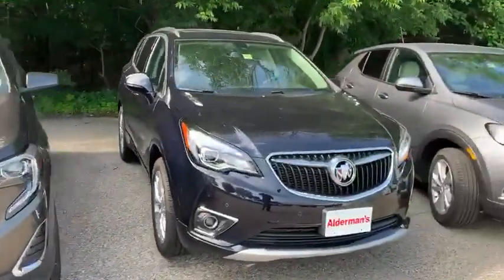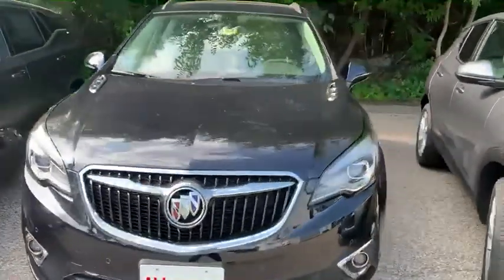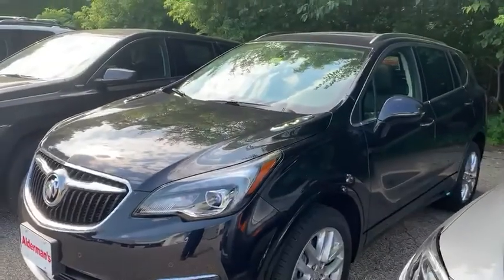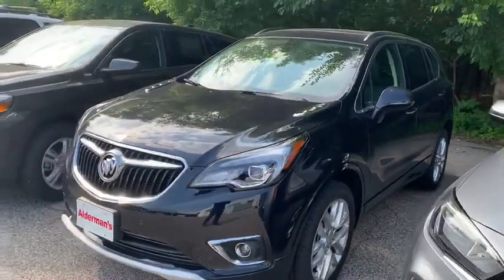Here we have the 2020 Buick Envision. This one here comes standard with $3,250 in rebates, and GM's adding an extra $3,358 for that GM employee pricing this month.